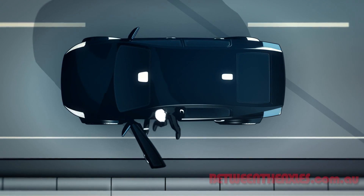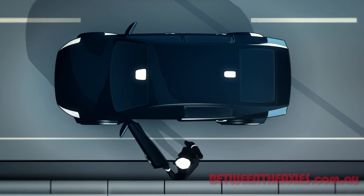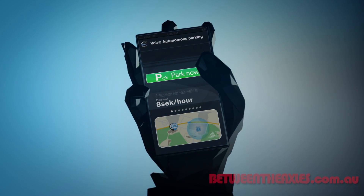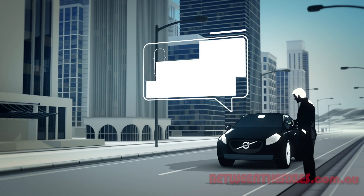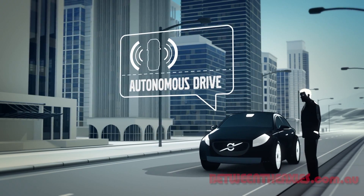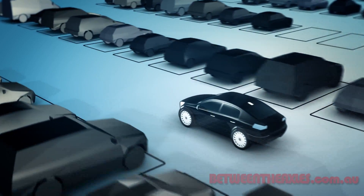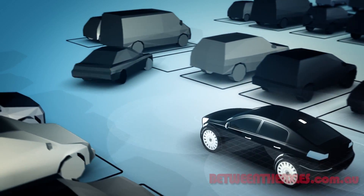Volvo's midterm aim is that you'll be able to park your car at a designated drop-off point, use a mobile app to kick off the autonomous parking system, and then once your car has driven itself to the parking lot and parked itself, it will then update you as to where it is. When you're ready to head off, the car will then be able to meet you at your designated pickup point.